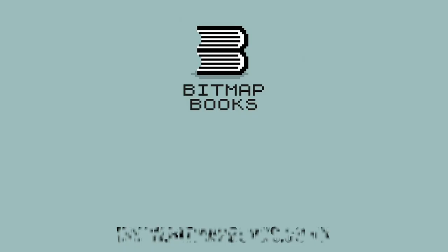This means you can take the book with you everywhere and view it on pretty much any device. All of our books are carefully packaged and available worldwide, and we will give you full tracking details so you can keep an eye on your new books. If you have any questions, please drop them down below in the comments. But for now, let the adventure commence. Thank you.